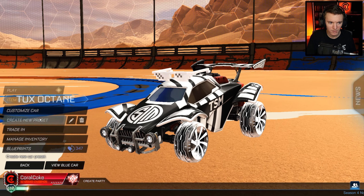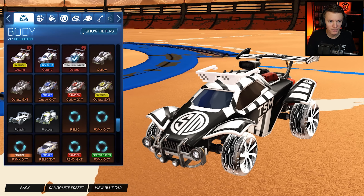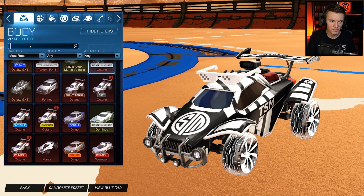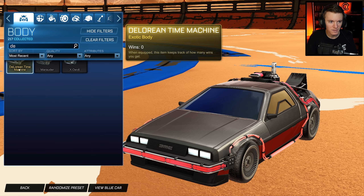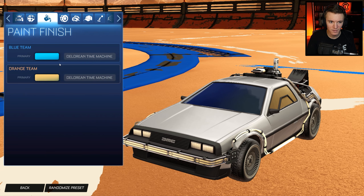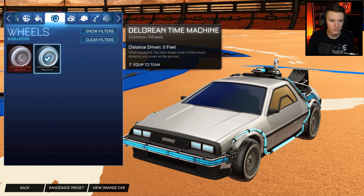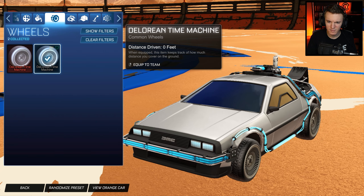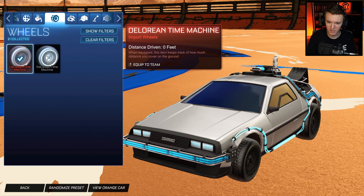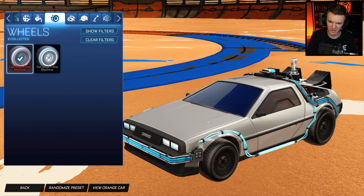I'm just going to throw it onto a DeLorean really quick just to show you guys what it looks like. Back to the Future real life. Also, it still has two colors, but it's not on the car — it's on these wires here. But these are the old wheels, it looks like. And then these are the new ones — there's like a darker tint to them, they're more black, I guess.